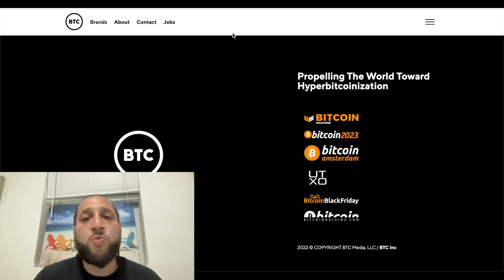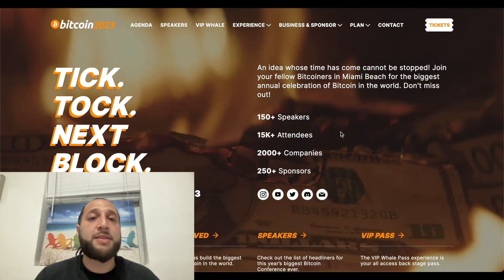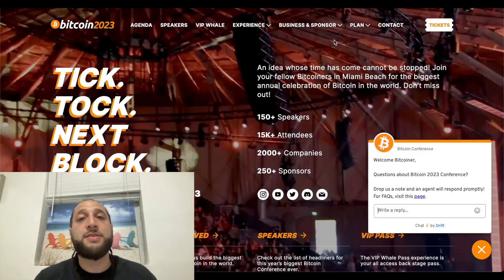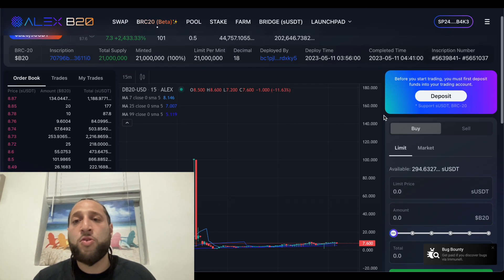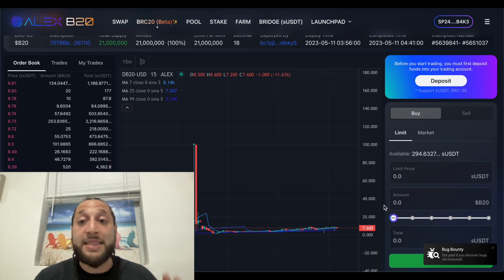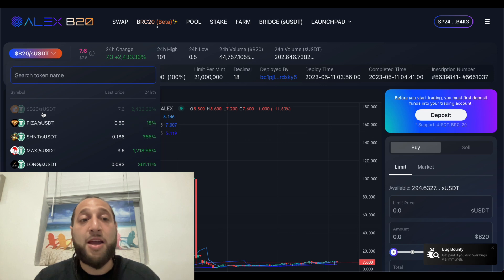We just landed in Miami — we're media partners for the Bitcoin 2023 event, so if you're in Miami send us a message, it would be great to meet up. I wanted to get on top of this a lot earlier but we were traveling, so the price has exploded for these airdrop tokens. You can see right now this is up 2400 percent.